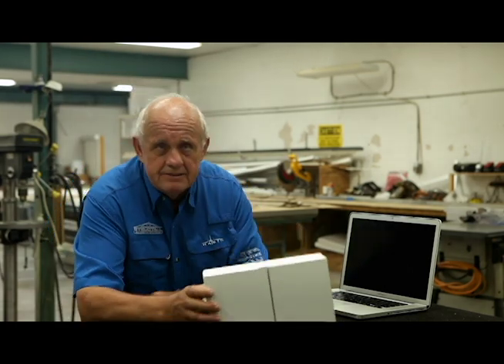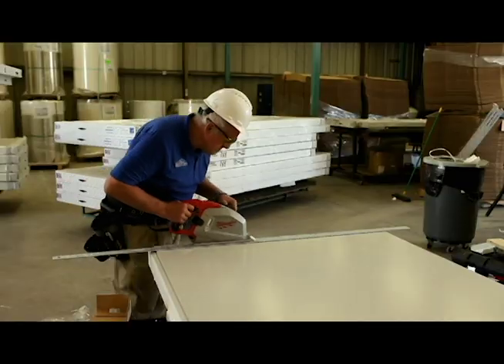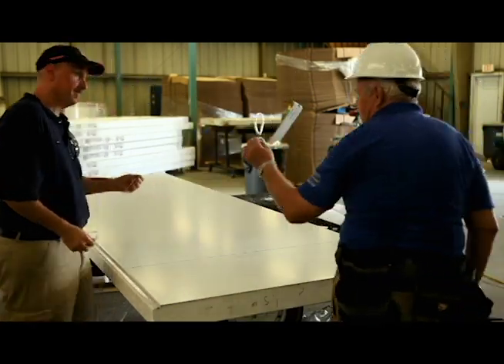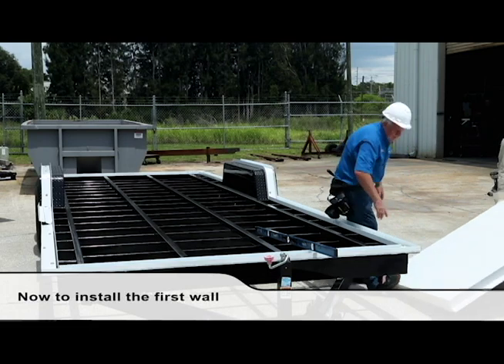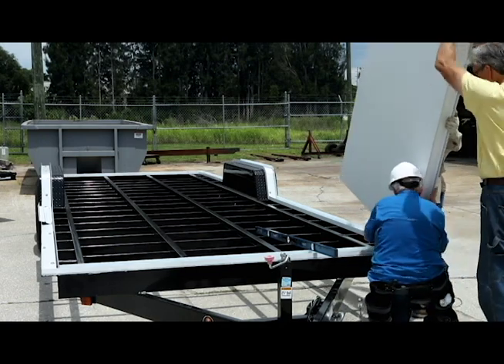When you have this and you live in a wildfire area, this is a flame burn rating of five. Zero is concrete. It can withstand a fire hose.